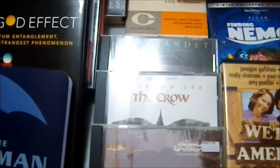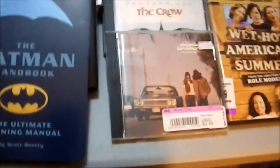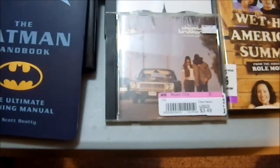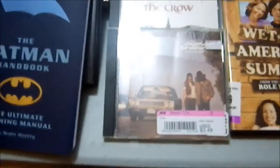The Crow soundtrack, and the Chemical Brothers — a Chemical Brothers CD.